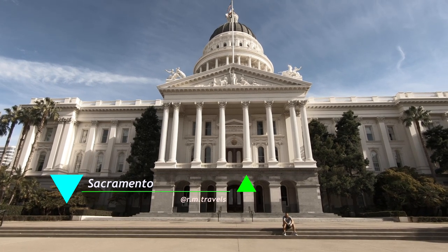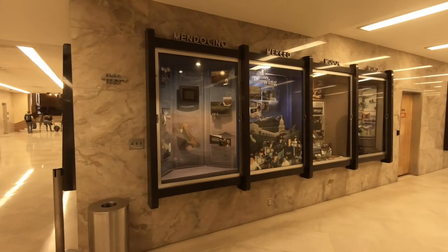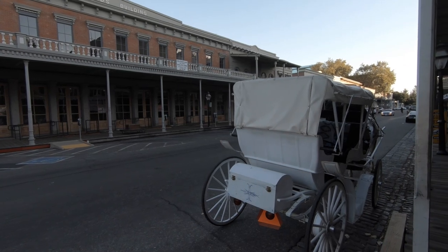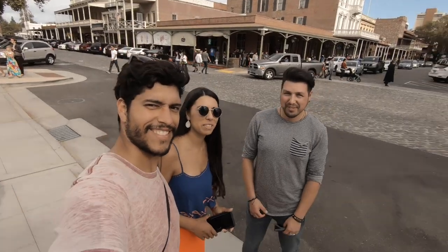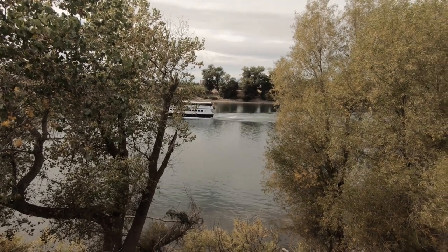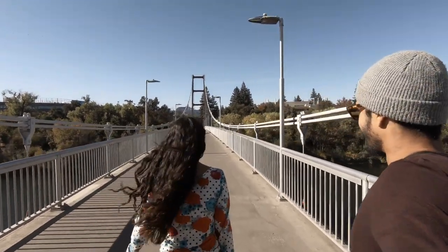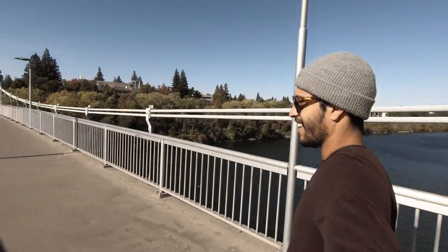Another place to visit is Sacramento, the capital of California. Mayra lived there before, so she gave me a tour. We stopped at the Capitol Building where they offer a free tour — really interesting to learn about California's history. We also visited Old Town and met up with one of her old classmates who gave us a tour. If you're there in summer, you can also do water rafting on the American River — it gets hot in Sacramento, so it's highly recommended.